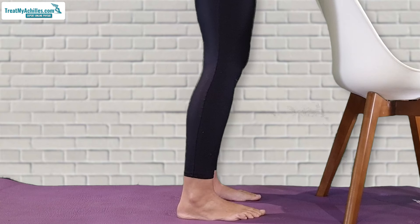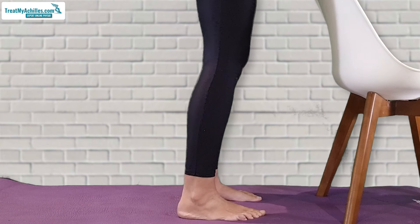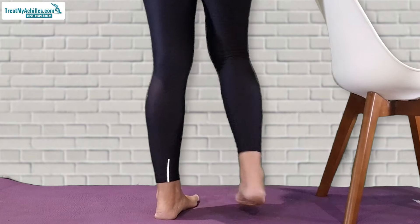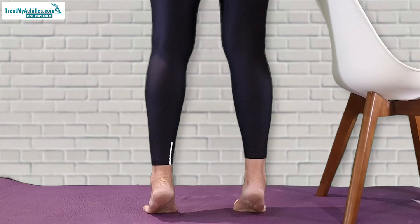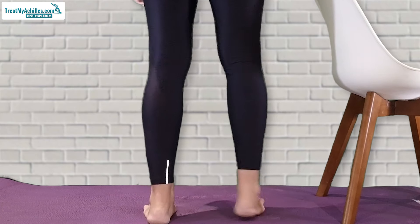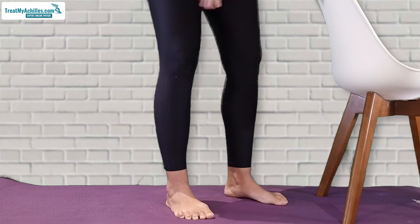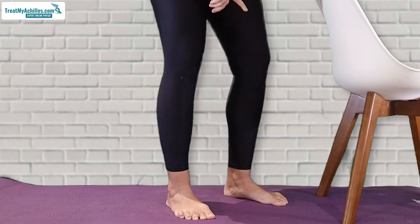All you do is go up on your toes and slowly back down — straight up and down, not turning your feet in or out, carrying your weight through the middle of the foot. If it hurts to go all the way flat, place a towel underneath the back of your heels, or you can do it with your shoes on.